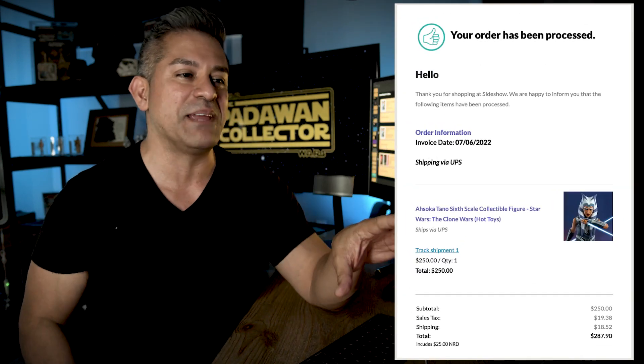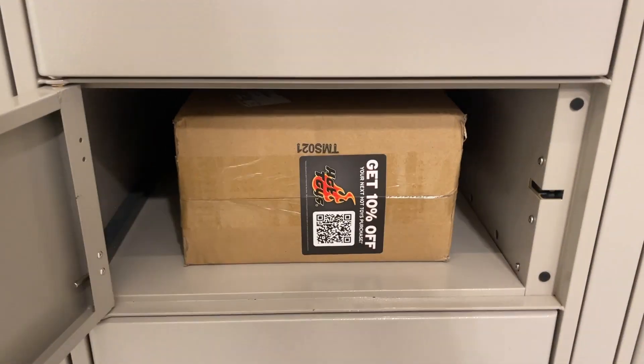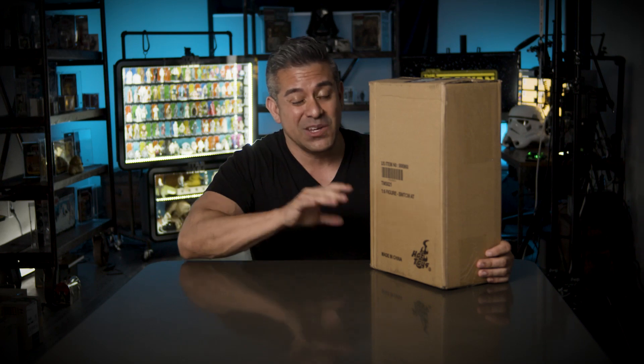July 6th came around and I got another email saying my order was processing, and then a few days later — alright, so here it is. This being my first time ever owning or opening a Hot Toys figure, I guess I have to learn how to unbox it, set it up, and how to pose these things. You're going to get a first-take review from a person who has never handled a Hot Toys item before. So if you've always wanted to get into these and want an honest review, this would be it. Let's do this.